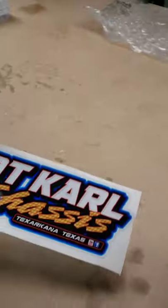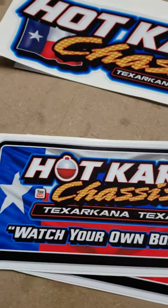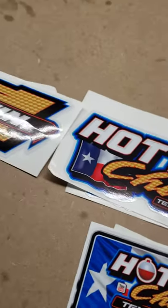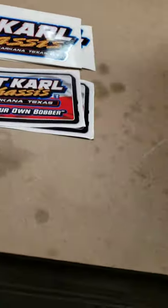The ol' hot Carl chassis decals. Looks like we got a few of them here. The Win-1B main. Watch your own bobber. These will be the first decals that are going on our 2020 PRI car. It's hot Carl approved.